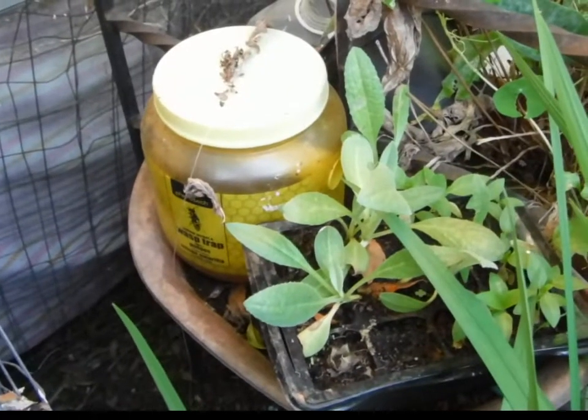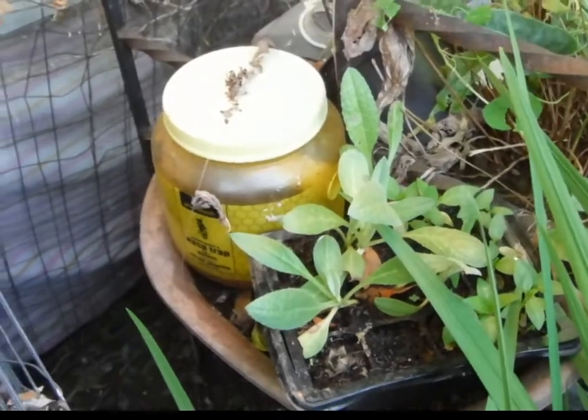Look, the artichokes are still growing. I haven't killed them and the heat hasn't killed them either. I moved them to the shade.